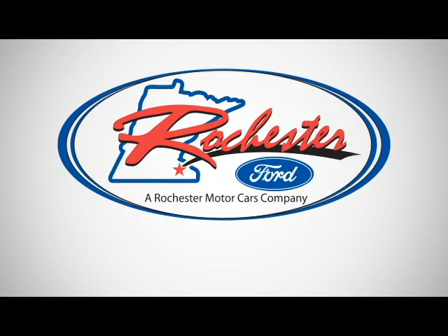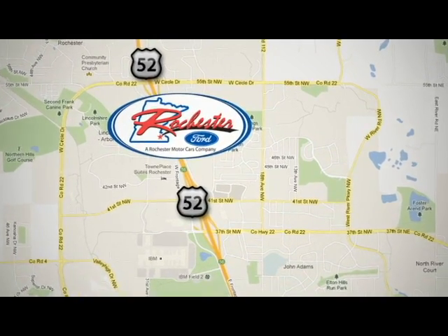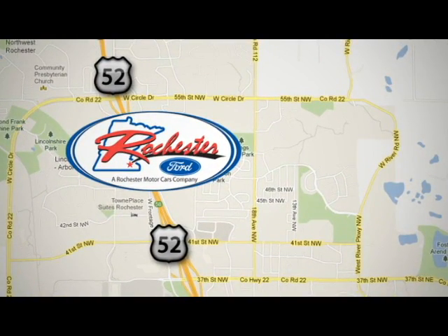Experience the difference at Rochester Ford. We're conveniently located between 41st Street and 55th Street, Northwest on Highway 53 in Rochester, Minnesota.